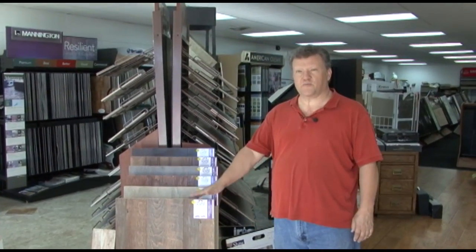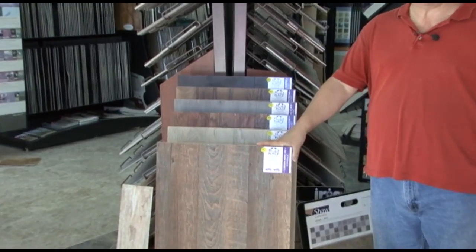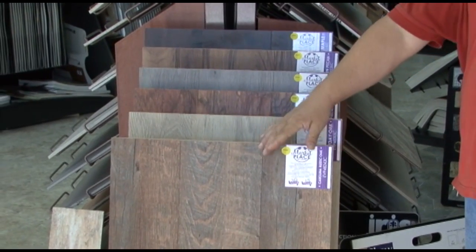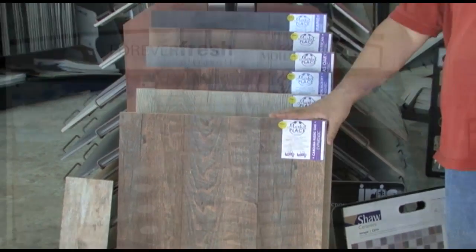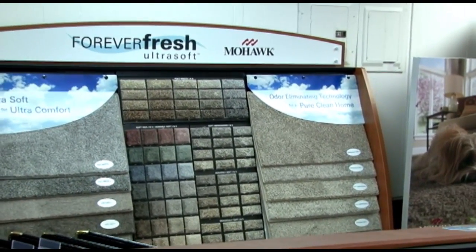This is the latest product out on the market — it's 100% waterproof and can go any place in your house you want it, including bathrooms and utility rooms. It looks like wood but it's actually made out of vinyl. We're going to start here on the wall with Forever Fresh.